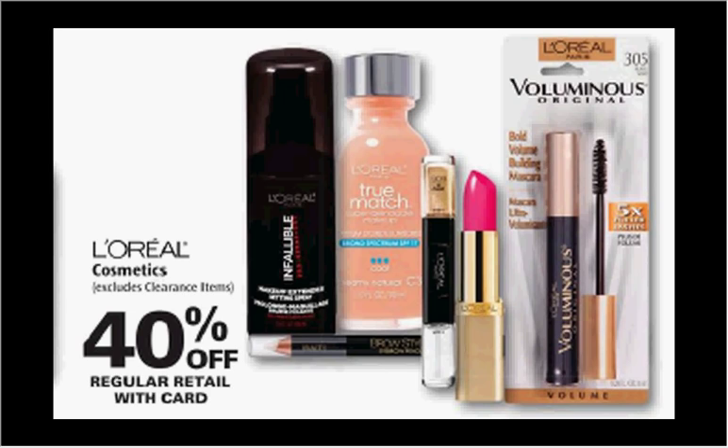These are the deals for Rite Aid for the week of May 29th through June 4th. First, the L'Oreal Cosmetics are on sale 40% off. There are coupons for L'Oreal found in your Smart Source newspaper insert from last week, at lorealparisusa.com, or in your Red Plum of May 15th.